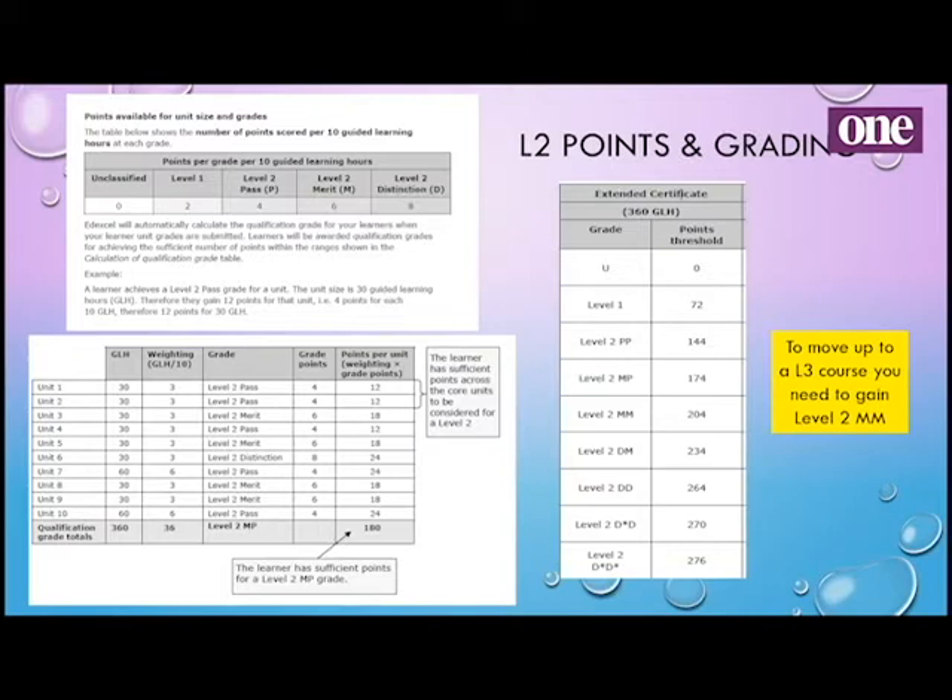So that learner got 180 points — you look at the points threshold on the right and it fits in between the Level 2 MP. To move on to the Level 3 course though, you must get a Level 2 MM. So this person would need to up their game a little. You really do need to be aiming to get merits in your coursework units and above, as it proves you'll be able to cope with the jump to Level 3 work.